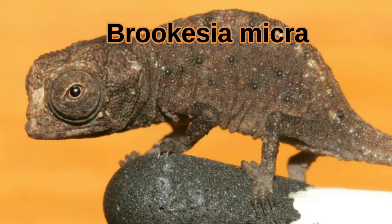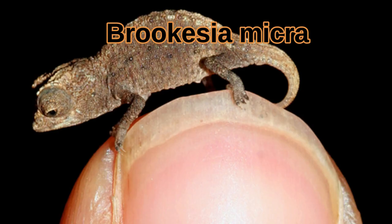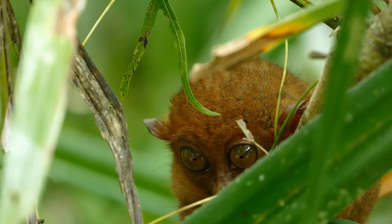Brixia Micra is the smallest species, growing only up to 3 cm long. I would love to have one of these cute pygmy chameleons as a pet.